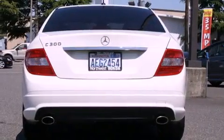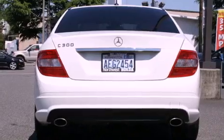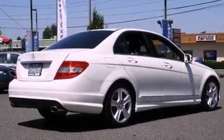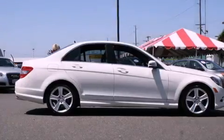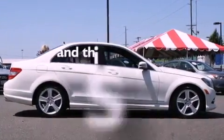Features include a power sunroof, heated seats, cruise control, a CD player, tinted glass, steering wheel mounted controls, full power accessories, and a rear window defroster. This vehicle has fewer than 14,000 miles on the odometer.